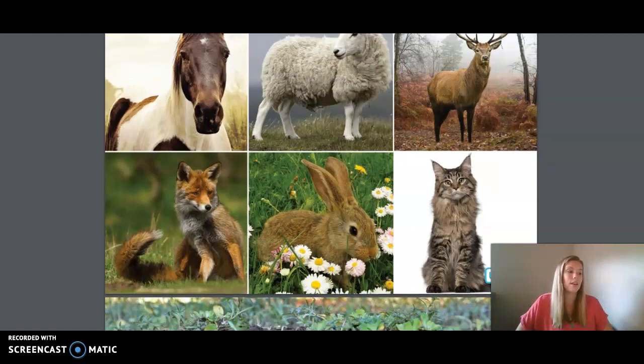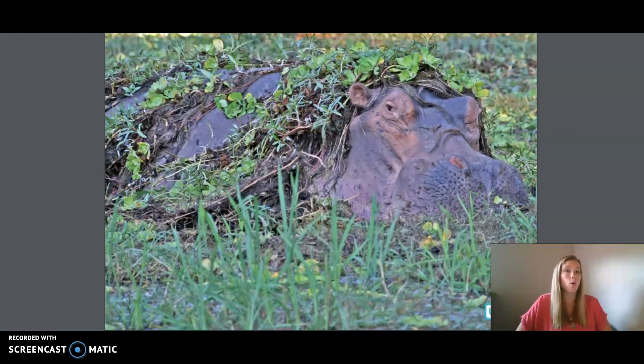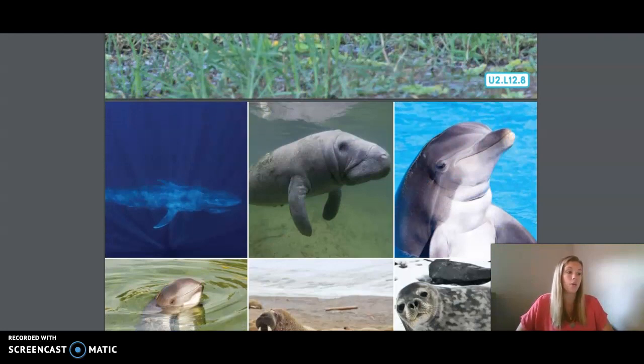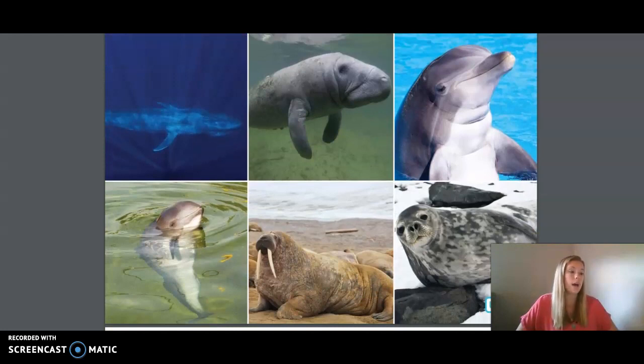Hippopotami love the water, but they are actually semi-aquatic, meaning that they live partly in water and partly on land. Usually, Hilda and other hippopotami stand in the water during the day to keep cool, then graze on land when evening falls. Whales are marine mammals, meaning that they live in the ocean. The blue whale is not only the largest mammal, but is also the largest animal on earth.